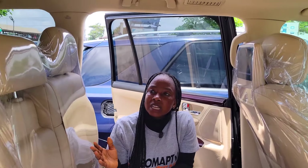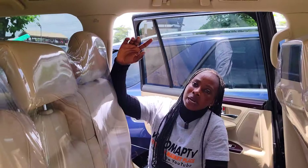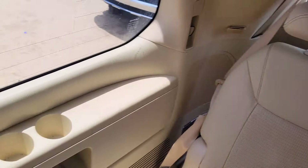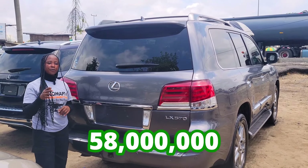Here is the backseat view — it has three headrests. AC controller, AC vent — the vent also up here — and a third row seat with three headrests.